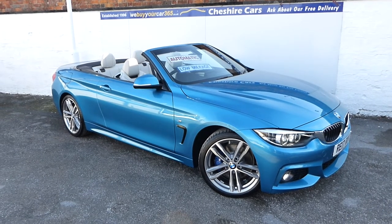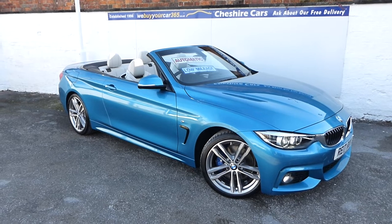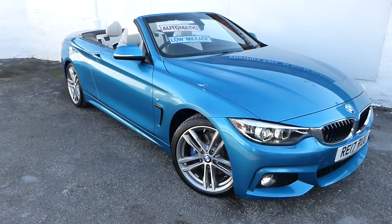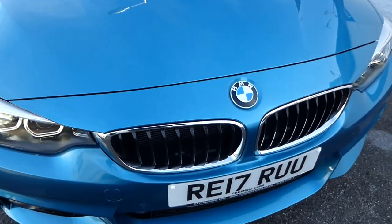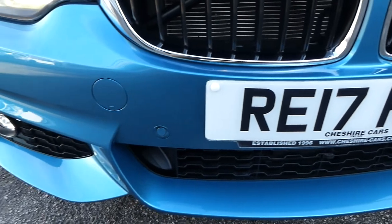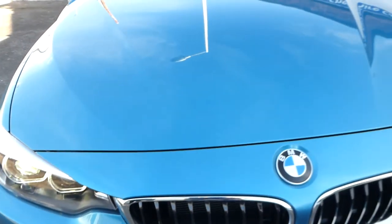It's just two owners — the first was a BMW dealer and the second was a private owner. The condition is very much in keeping with its mileage and age, and it's in a stunning colour: Snapper Rocks Blue, which is probably a seven or eight hundred pound option, maybe even more.